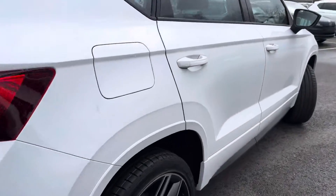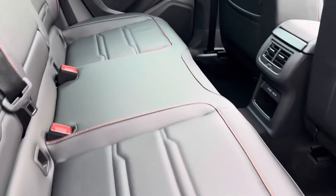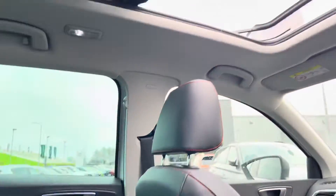It comes with a full leather interior and also has a panoramic sunroof.